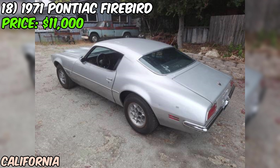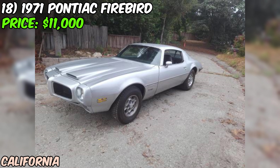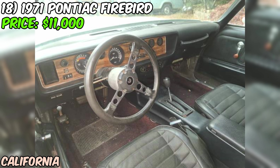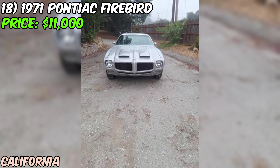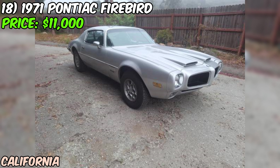The seller rates the condition as good, and from the photos it looks well-maintained. The interior is clean and all original — a big plus for anyone who values authenticity. The silver paint job gives this car a classic understated look that never goes out of style. As with any classic car, there may be some minor issues or quirks, but that's part of the fun of owning a vintage vehicle — you get to tinker and make it your own.